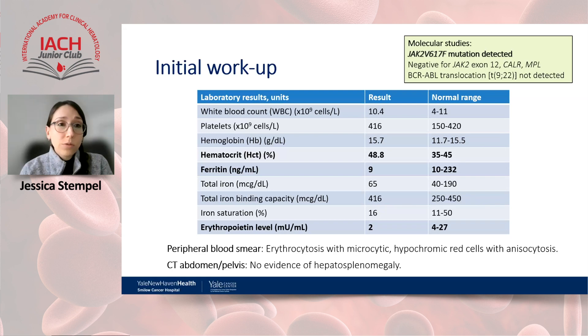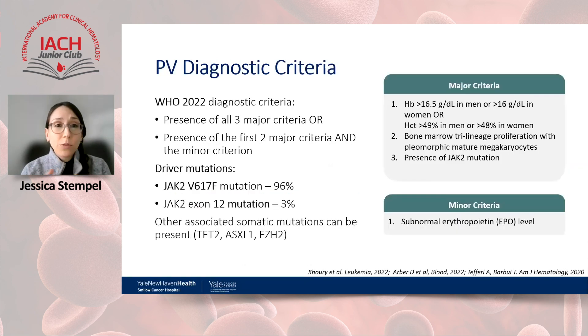Following these results, she underwent bone marrow biopsy, which showed hypercellular marrow for age with atypical and increased megakaryocytes, decreased M:E ratio, and no increase in reticular staining. The findings were most consistent with a myeloproliferative neoplasm favoring polycythemia vera. Cytogenetics showed a normal female karyotype.